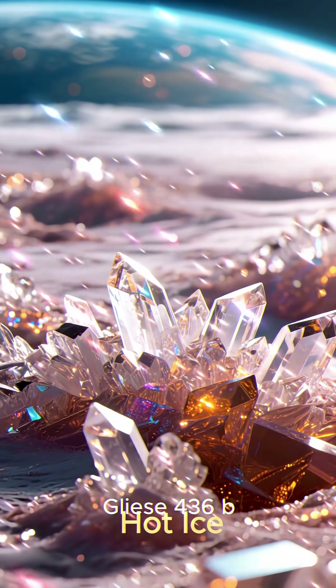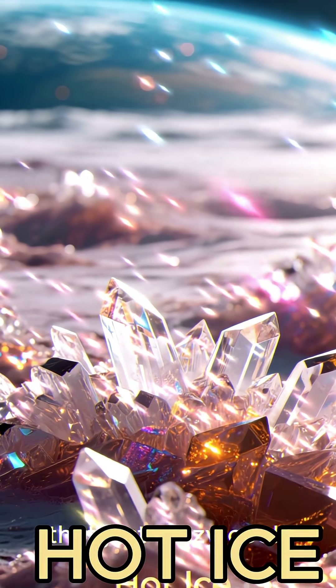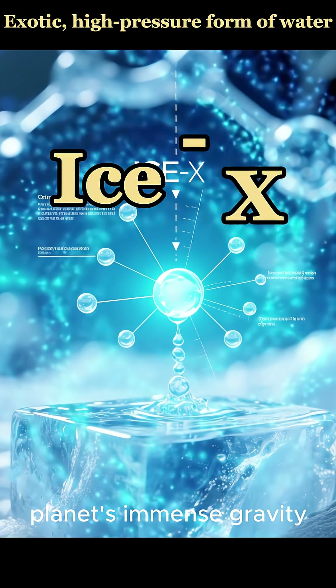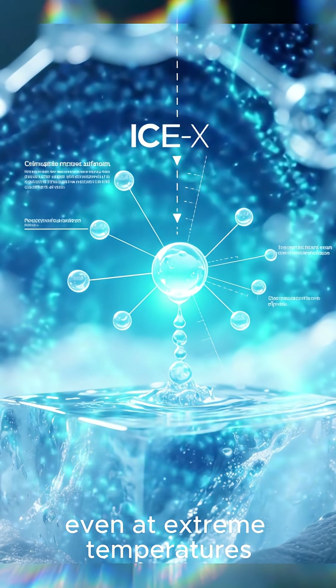Gliese 436b has this wild stuff called hot ice — a unique form of water called Ice X, so tightly crushed by the planet's immense gravity that it's forced to stay solid even at extreme temperatures.